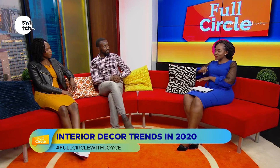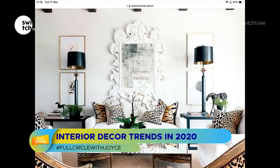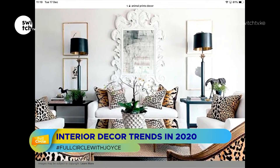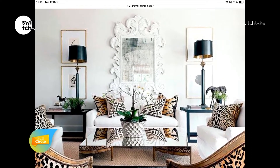Animal print can get tacky really easily. Grace, what are the dos and don'ts? The main mistake is overdoing it — someone will have cheetah, leopard, and snake all together. You're not trying to put an animal zoo in your house. If you want to maintain animal prints and keep that classy look — like the top designers normally do — if you go for zebra, which is black and white, you have to maintain a subtle, neutral palette in the rest of the house.